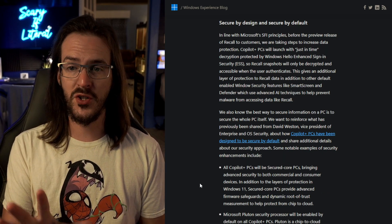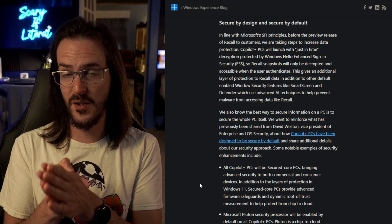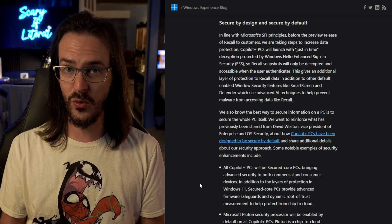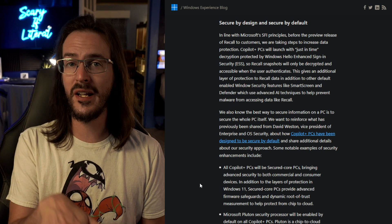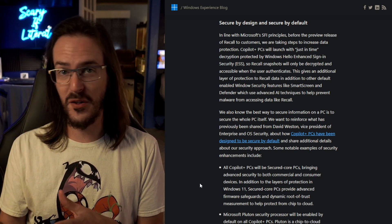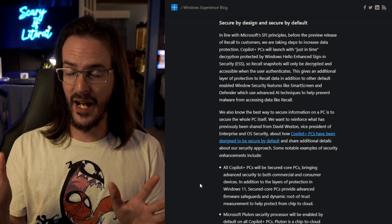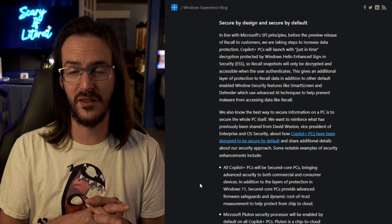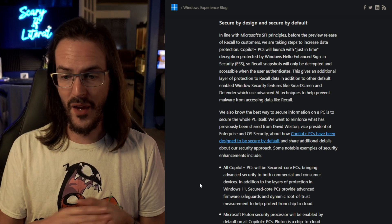It's worth mentioning the next section of the blog post. It seems as though their original thinking was that they had done such a good job securing these PCs in general that Recall could exist unencrypted on your device — that no hacker is going to get control of your computer, therefore it doesn't matter. Personally, I subscribe to the idea that you can never build a wall so tall or so thick that no one can ever get around it or over it.